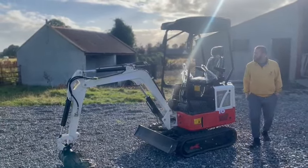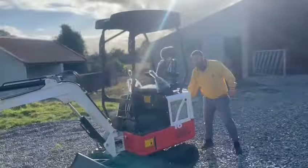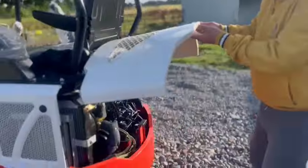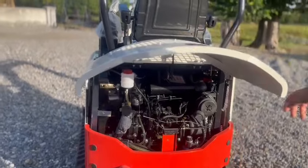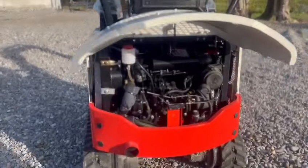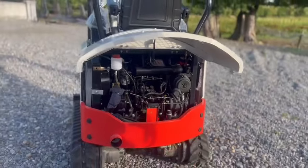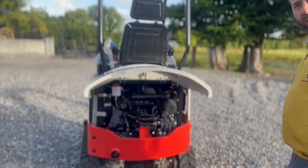And what's the engine? The engine — do you want to come closer? It has a great body — see, it's thick. Everything is perfect. The engine is three-cylinder, water-cooled. It's really quiet and quite powerful for such a small machine.